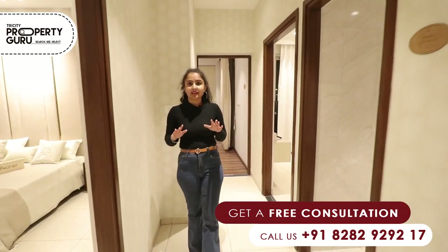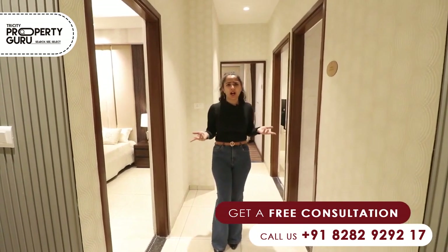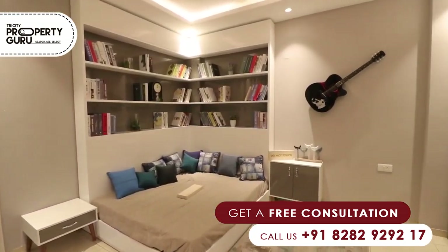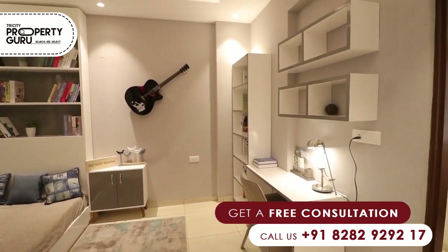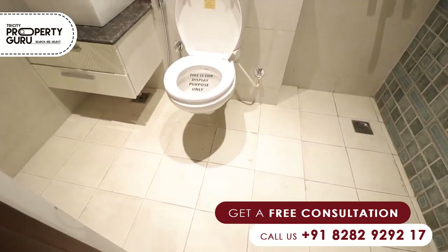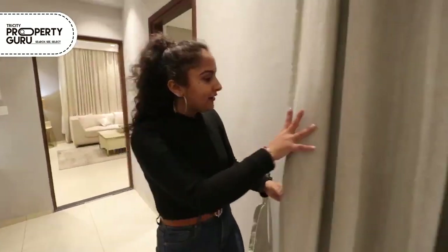Let me tell you the most important thing: all our rooms are designed so that your privacy will be maintained. Now, the fourth room is located in front of our living area — this is our guest room, but you can also use it as a study room. You can shift your study table here. With this room, you will have an attached washroom and a private balcony.